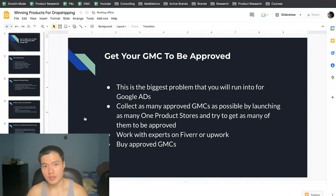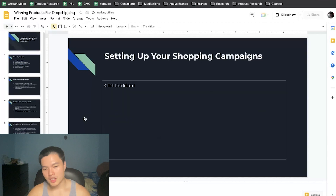You want to collect as many of these GMC assets as possible. You can also work with experts on Fiverr or Upwork, or buy pre-approved GMCs — though I tried that myself and it didn't work, it does work for some people. Right now we have about nine or ten approved GMCs and we're still getting more each week, trying to get two to three approved per week. It's definitely one of the tougher parts of the process.